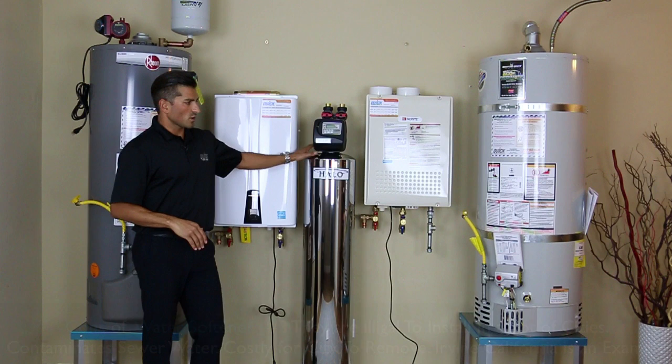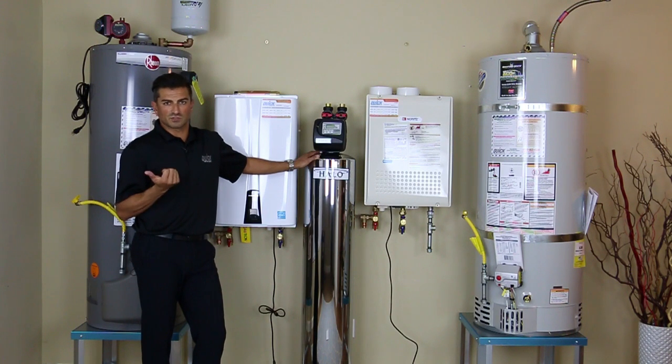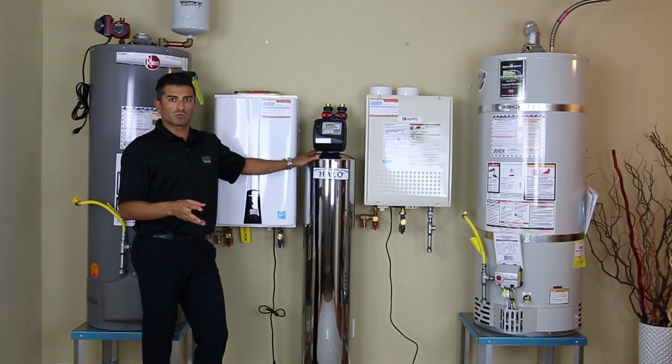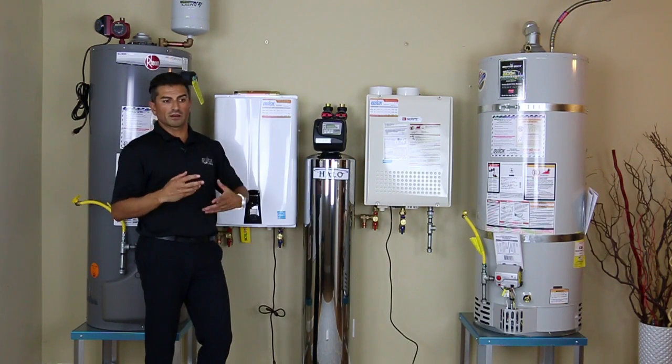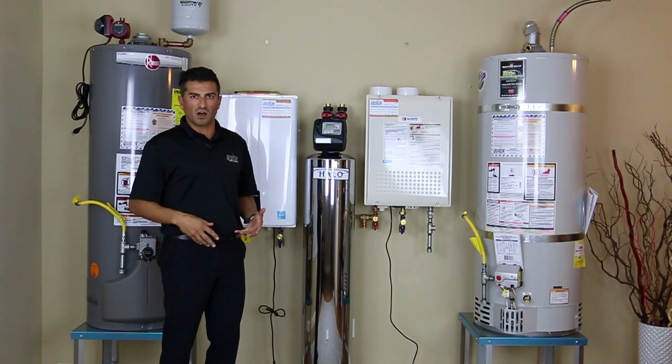The pros of the salt system are that it eliminates hard water — it literally takes out the minerals and replaces them with sodium. So you're not going to have things sticking in your dishwasher, your clothes will be a little brighter, and it'll be softer on your hair. It does give you that slippery, slimy feeling where you never feel like you got the soap off.